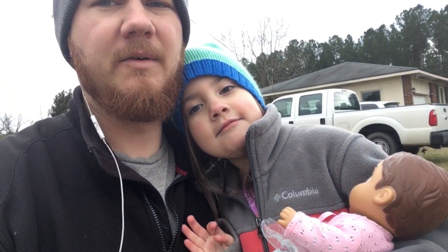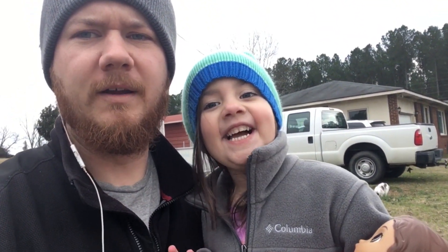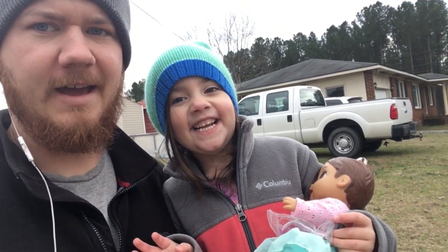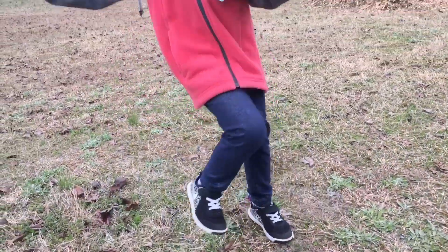I'm outside trying to make this little video update on what's been going on at the homestead. And Mayla wants to have a dance party — all right, we can't say no to that, let's dance!